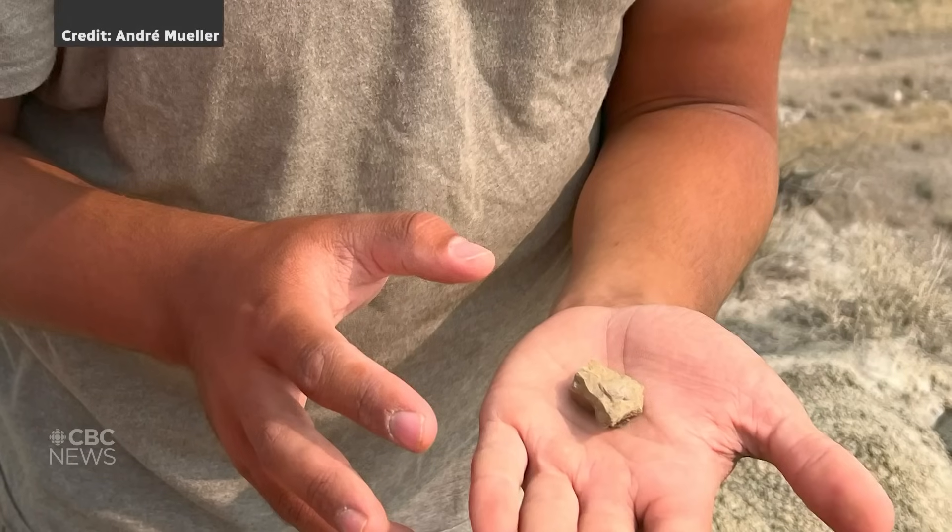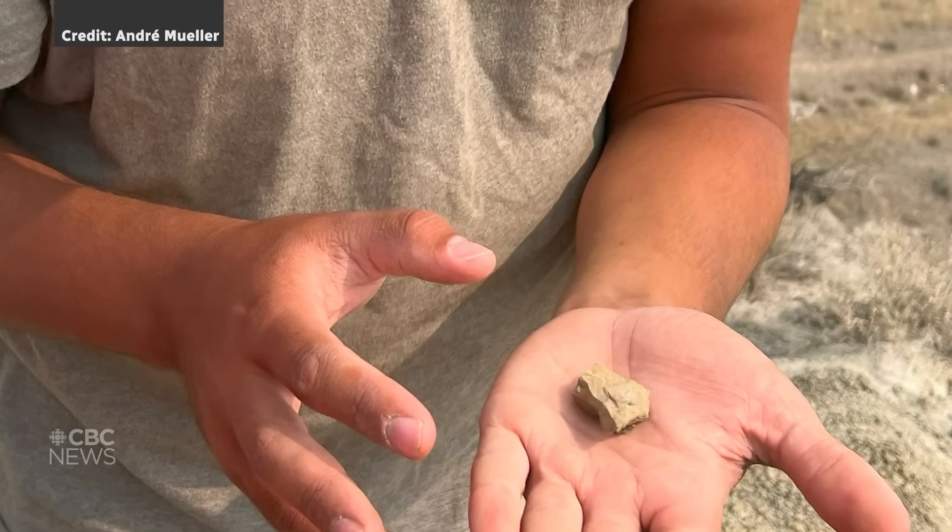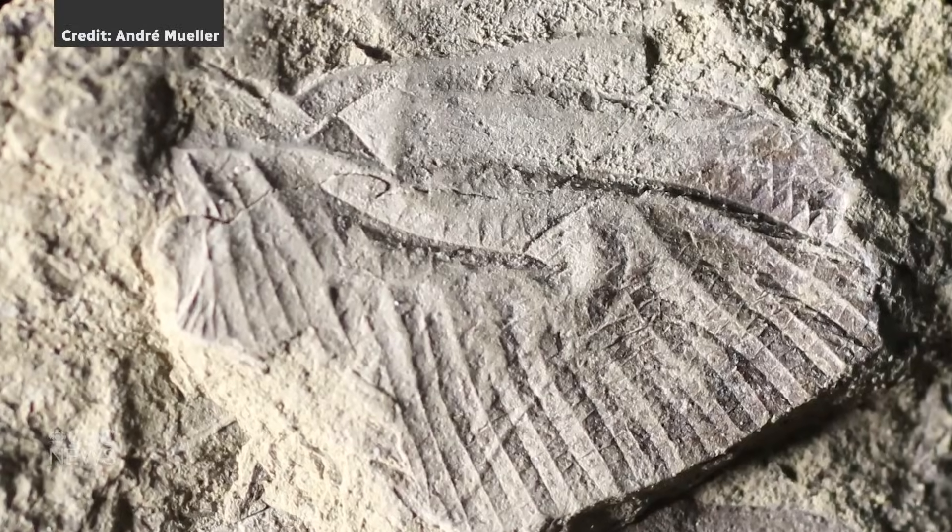A team of McGill researchers have made a breakthrough discovery. On a digging expedition at Alberta's Dinosaur Provincial Park, they uncovered a fossil of a dragonfly wing. The university says the finding reveals a 30 million year gap in the evolutionary history of dragonflies.